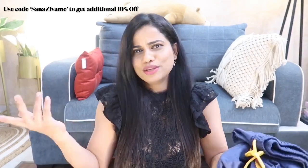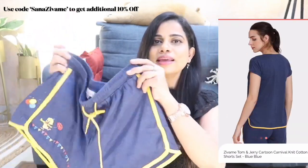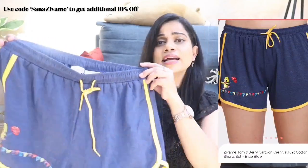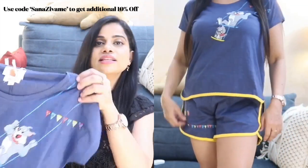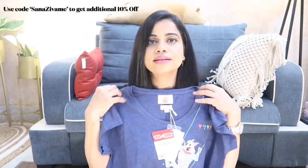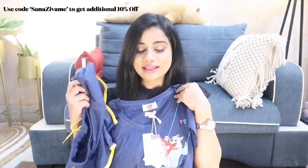Now for sleepwear — I always go a size up for comfort so I went with size medium. The first set is one I'm thoroughly enjoying. It's so comfortable and cute — it has a little duck cartoon at the bottom, with yellow piping on the side which is very summer-appropriate. There's a functional nada in the front. The second one is from the Tom and Jerry collection — it has a fun, happy top with a slight high-low hem and a comfortable crew neck.